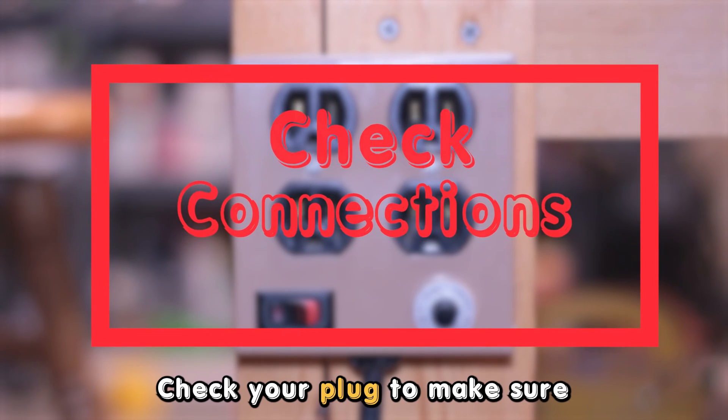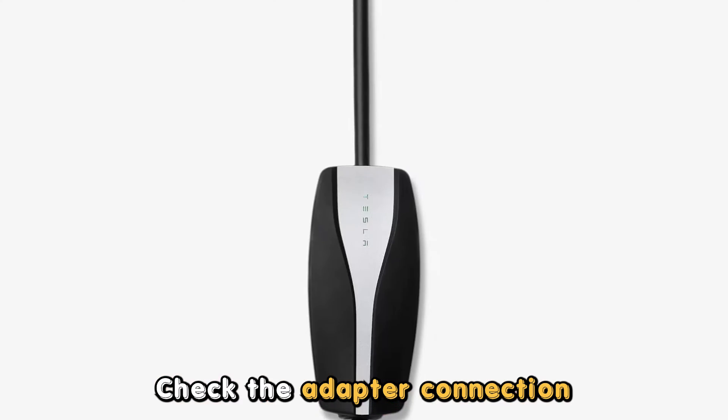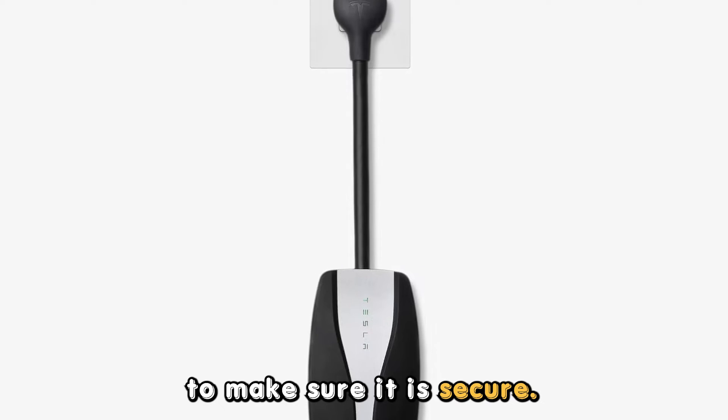Check your connections. Check your plug to make sure it's securely plugged into the power outlet. Check the adapter connection to make sure it is secure.